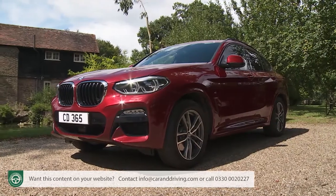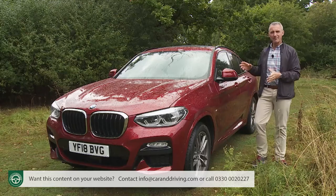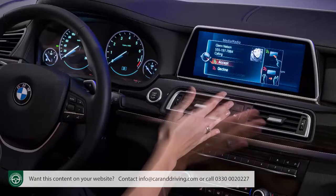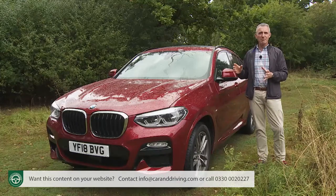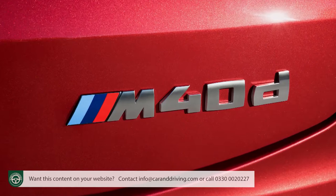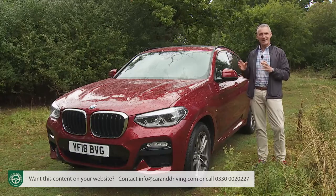With the rejuvenated X4, we're promised smarter exterior styling and a little more interior space, thanks to the longer wheelbase made possible by adoption of the brand's CLAR cluster architecture platform. There's also state-of-the-art driver assistance features, cutting-edge safety kit, and the latest in media connectivity. There's more of an emphasis on driving dynamics as well, highlighted by the introduction of two M Performance variants which now head up the range. Sounds promising. Let's see what this car has to offer.